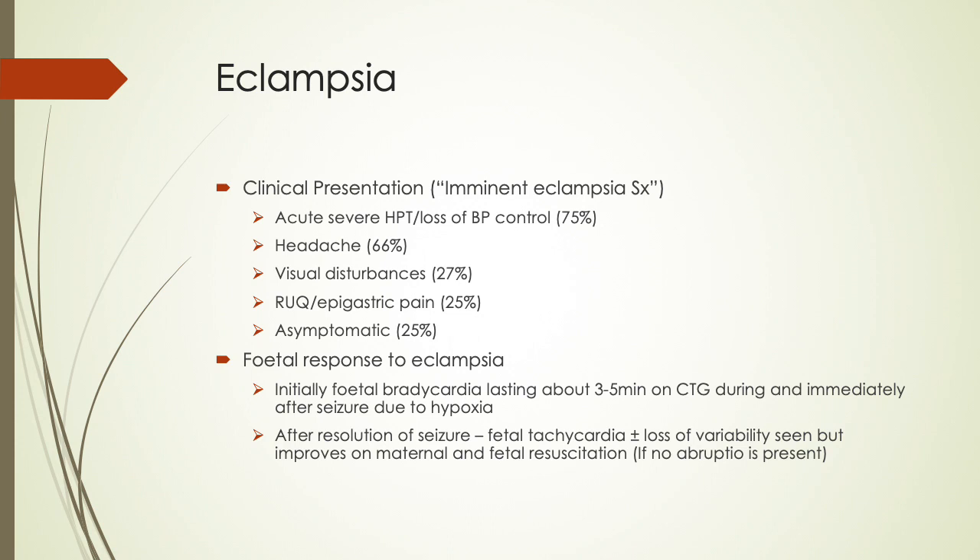The fetal response to eclampsia includes an initial fetal bradycardia lasting about 3-5 minutes on the CTG during and immediately after the seizure, due to hypoxia. After resolution of the seizure, fetal tachycardia is often seen with or without loss of variability, but this improves with maternal and fetal resuscitation in the absence of abruption.